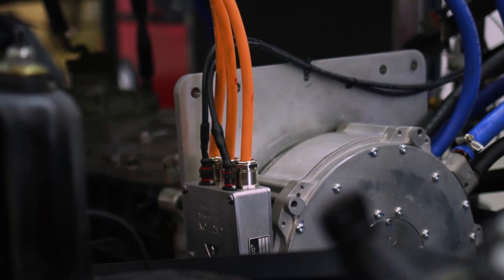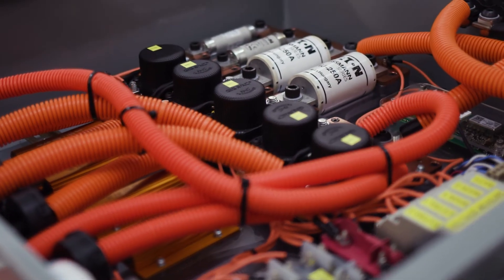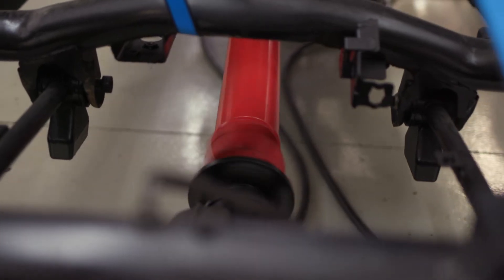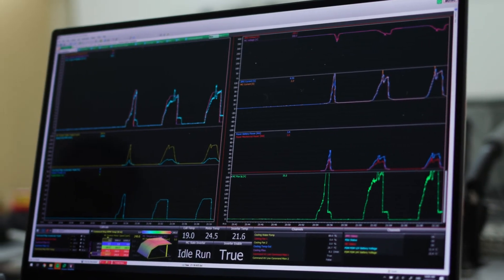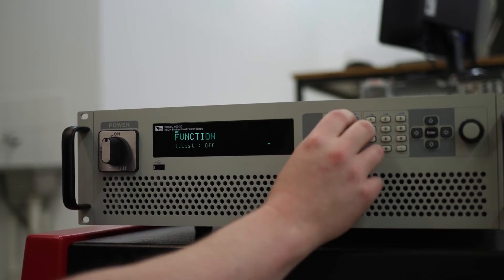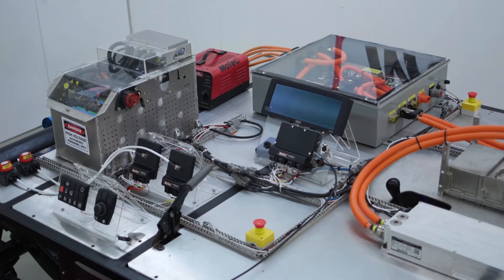MoTeC provides engineering services to design and develop custom EV solutions for clients around the world. Our services include defining the required battery energy as well as selecting high voltage components such as electric motor and inverter, right up to programming the M1 as the dedicated vehicle control unit. We also offer a master battery management solution utilizing M1 controllers.